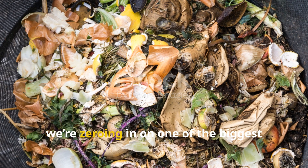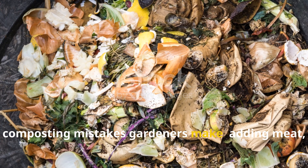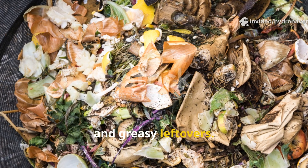Today, we're zeroing in on one of the biggest composting mistakes gardeners make: adding meat, bones, and greasy leftovers.